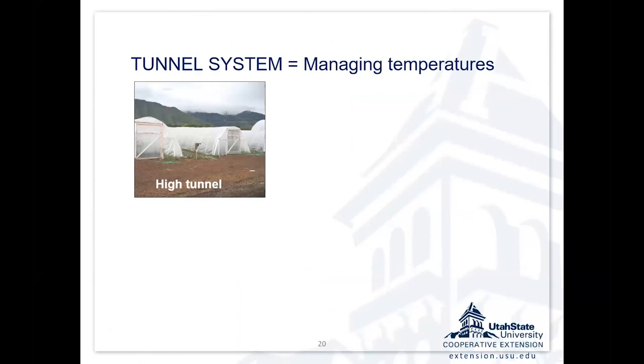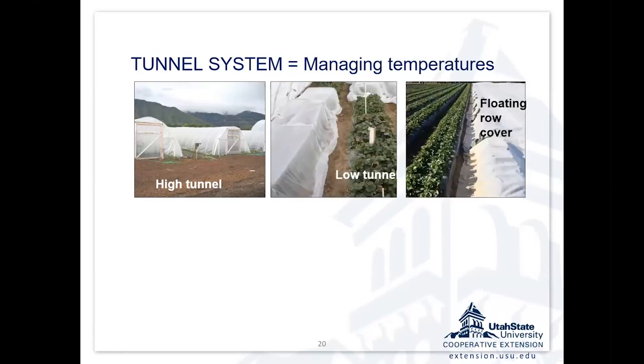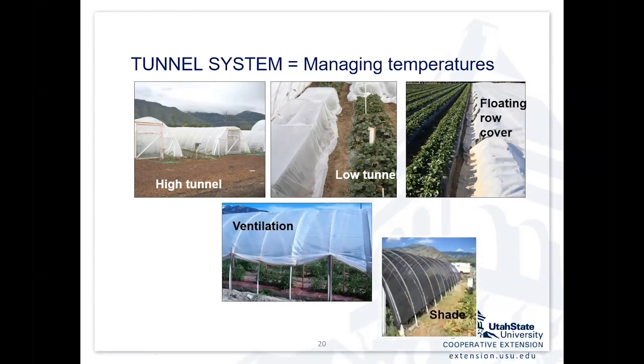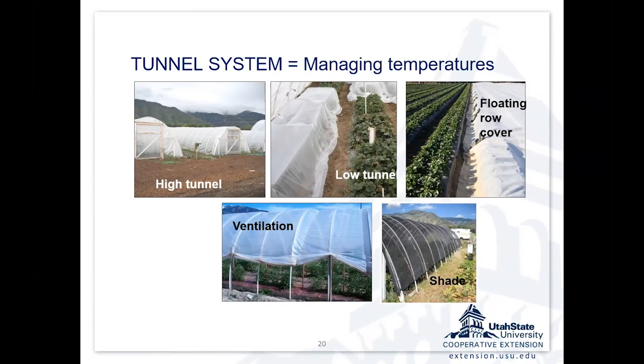Tunnels are really a temperature management system — that's what they're all about, and they're not the only tool. I've mentioned low tunnels and floating row covers. In our systems, we've used those in combination, and sometimes we're using all three — a high tunnel with a low tunnel inside of it, and a row cover over the plants inside the tunnel — to give maximum temperature lift. We need to think about temperature management on both ends: keeping heat in the zone of the plants, but also ventilation and shading to keep the plants from getting too hot.